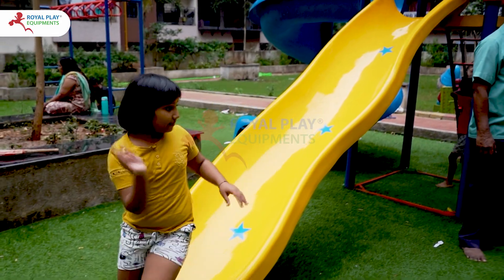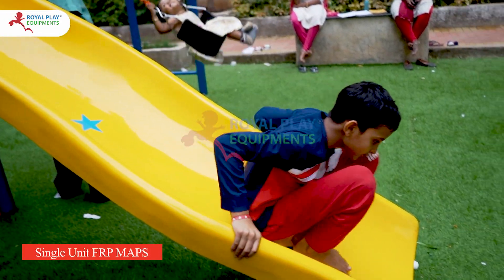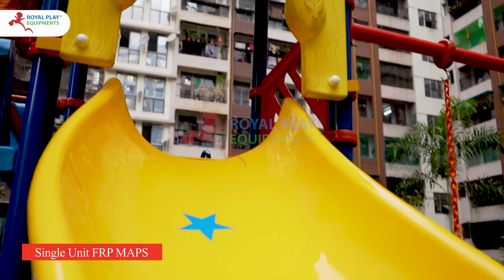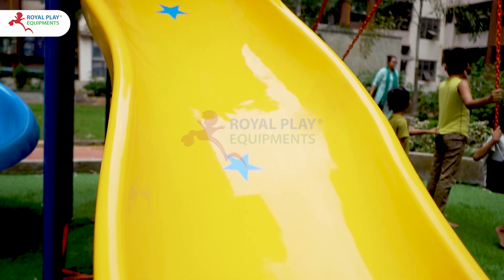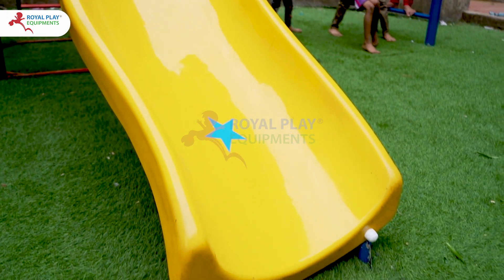Welcome to a world of imagination and adventure with our single unit FRPM APS, the ultimate customized outdoor playing equipment for kids. Get ready to slide into fun with our vibrant crescent slide, painted in a cheerful yellow hue that beckons children to embark on thrilling journeys.